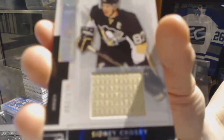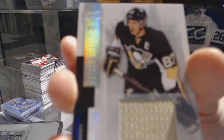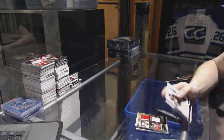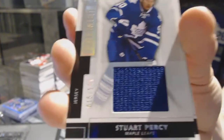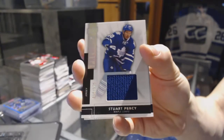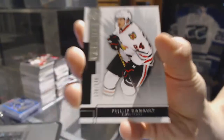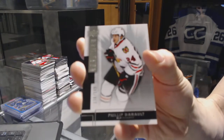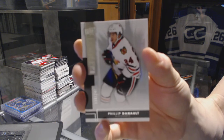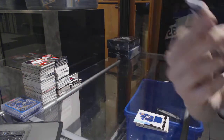Base jersey, number 125 for the Pittsburgh Penguins — Sidney Crosby. Base jersey, number 125 for the Toronto Maple Leafs — Stuart Percy. And a base rookie, number 249 for the Chicago Blackhawks — Philippe Dano.